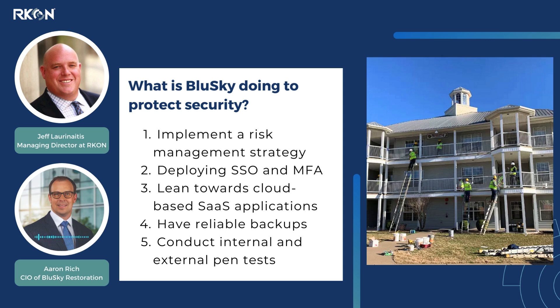It helps with onboarding, it helps with offboarding, it's a huge help from a security perspective. We tend to lean towards cloud-based SaaS applications instead of hosting things on-prem. I think it reduces the ransomware threat significantly. It doesn't eliminate it, obviously, but it helps from a security perspective for sure.